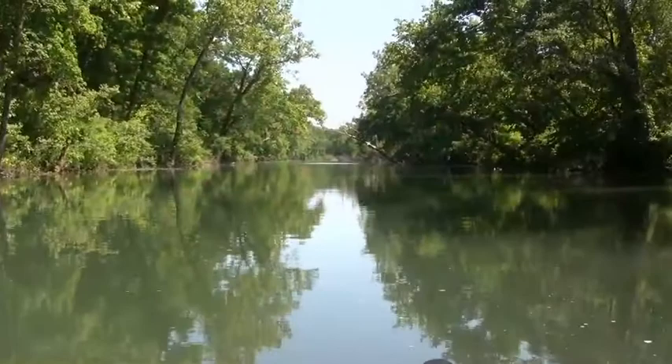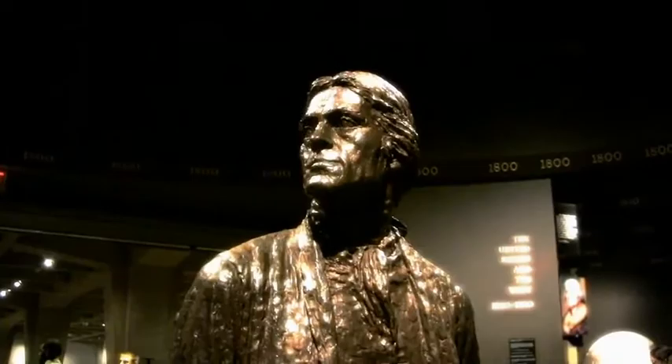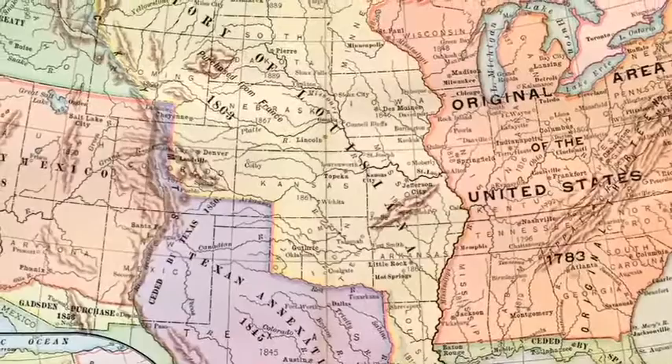In the 18th century, the Mississippi River divided a young United States from the largely unexplored French territory of Louisiana. Then, on July 4th, 1803, President Thomas Jefferson announced the purchase of Louisiana from Napoleon's France. And just like that, the United States doubled in size.